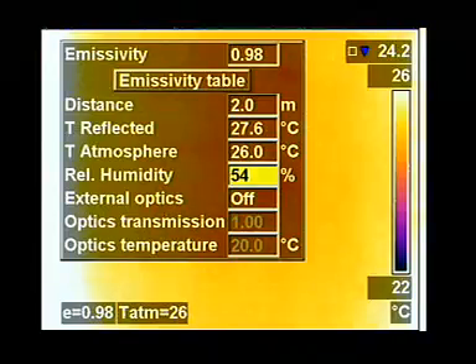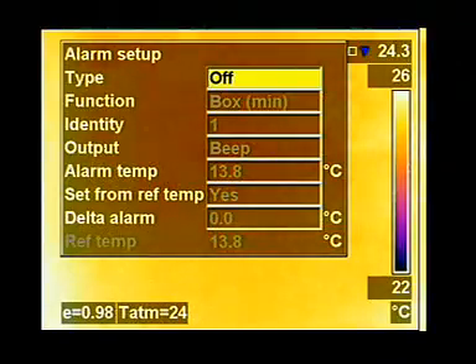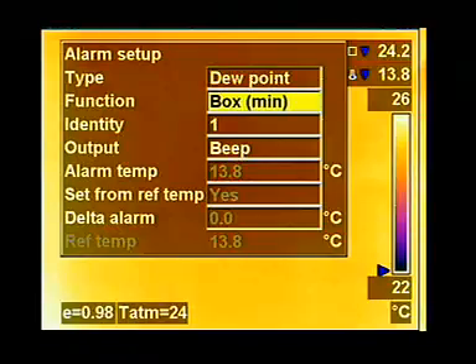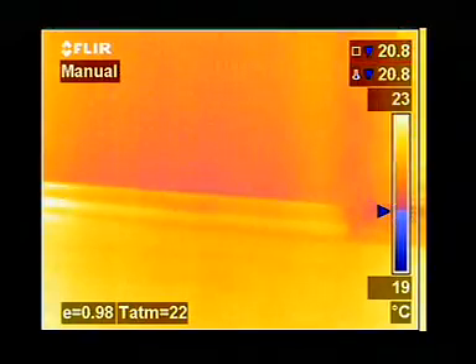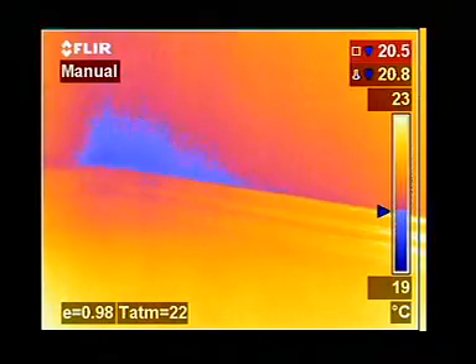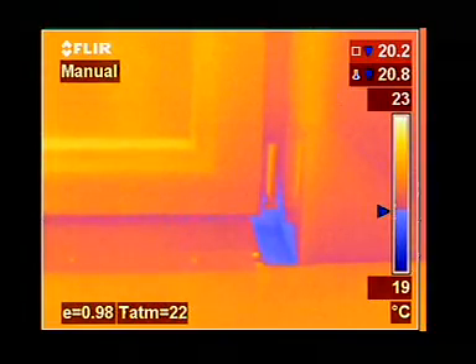All parameters used to identify potential condensation areas, such as relative humidity and object temperature, can be set in the camera, in the field. Critical areas susceptible to condensation are automatically colored using a transparent color alarm, which enables the building inspector to see the problem area and its structure at the same time.